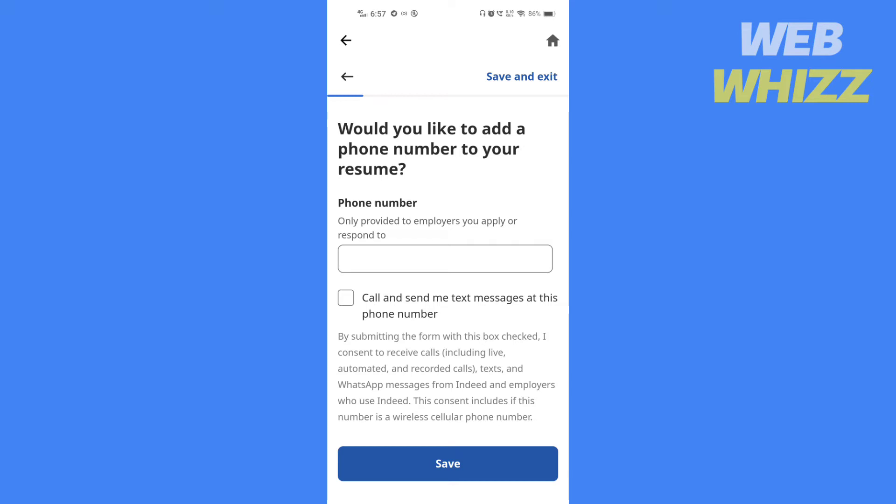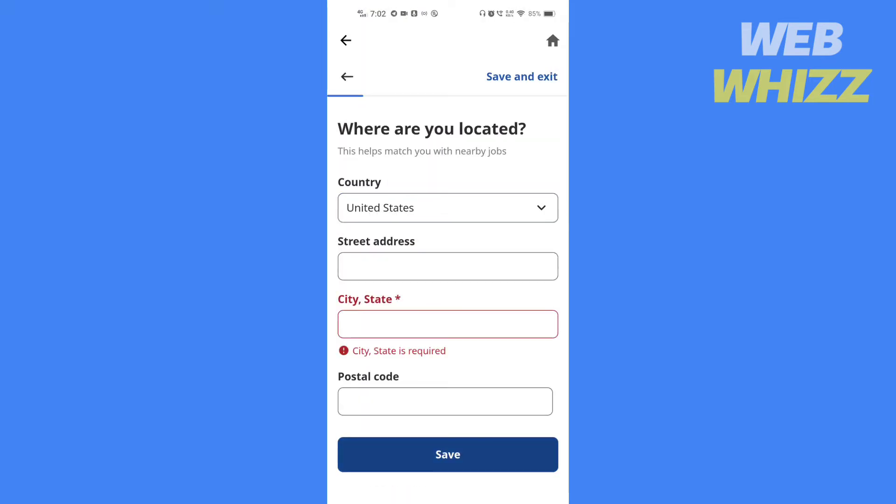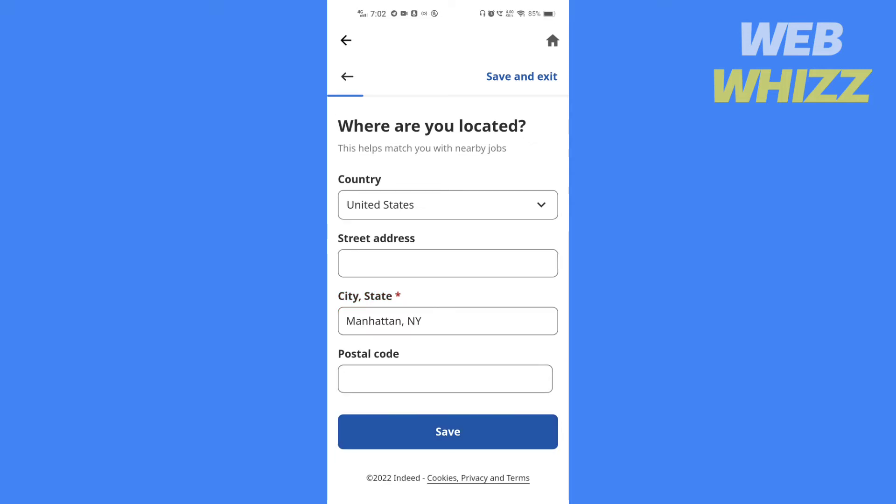It's not compulsory. Then tap on save. Select your country here. Write your street address, your city and state, and your postal code. Only city and state are compulsory to write — you can write your street address and postal code if you want. Then tap on save.